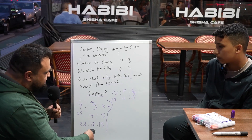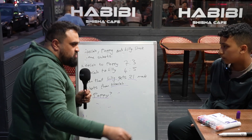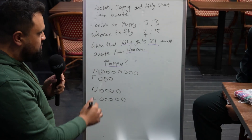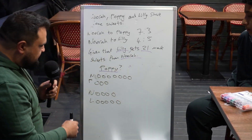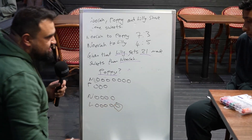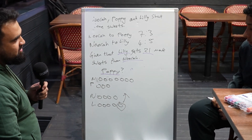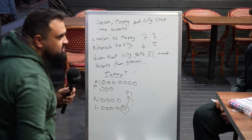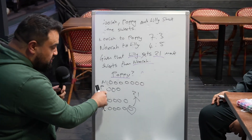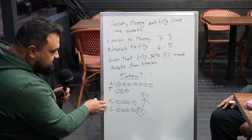Muhammad, I advise you — whenever you get these ratio questions, use the key stage 2 method. Given that Lily gets 21 more sweets than Nora, look at Nora and Lily's ratio: this extra part must be worth 21. So one part is worth 21. Most students have thought these two ratios are completely separate.